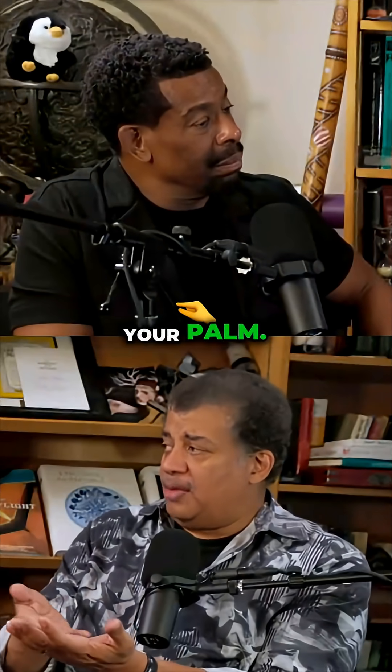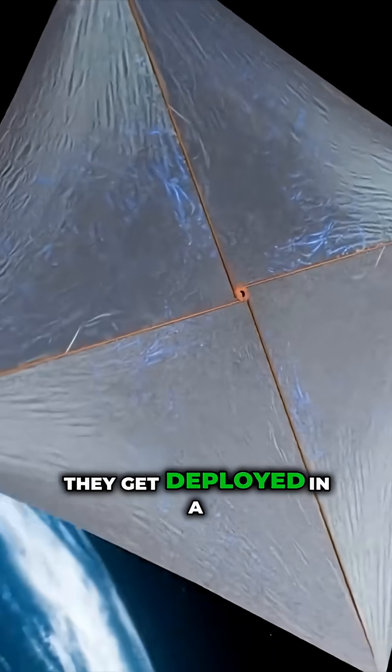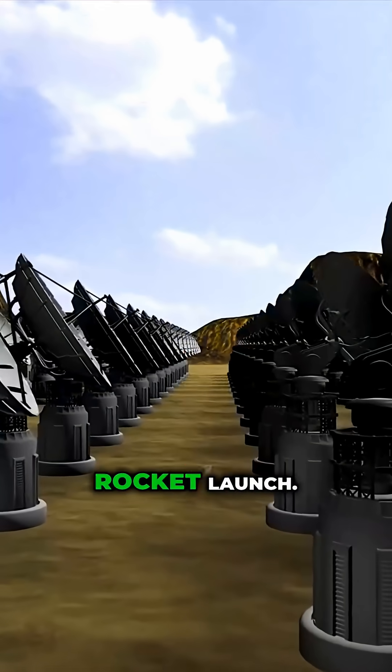They fit in your palm. They're like the size of a postage stamp. Attached to it is a huge Mylar sail. They get deployed in a rocket launch.